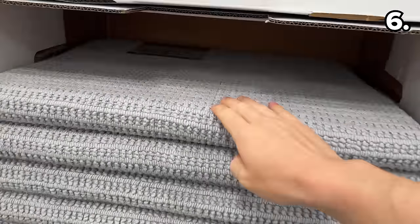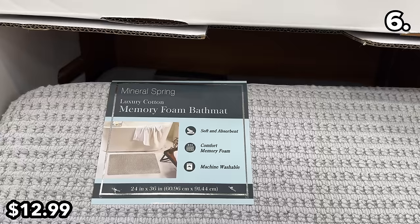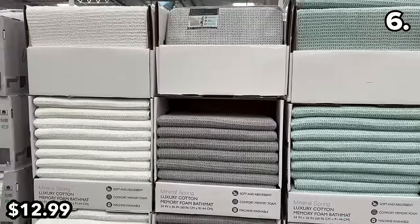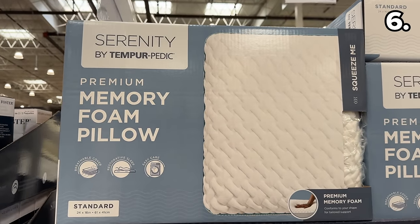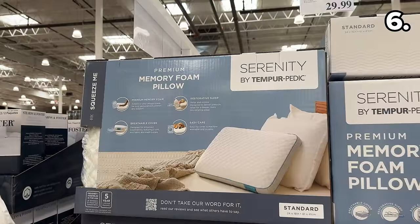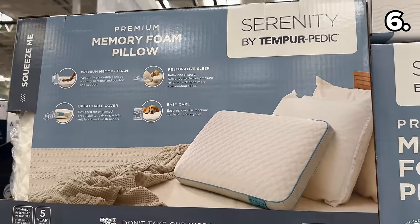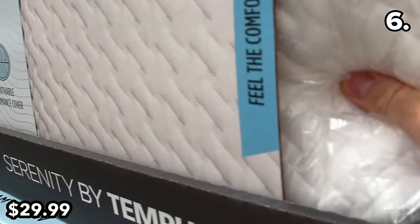In the number six spot, I wanted to flag these memory foam bath mats at $13, because they look fantastic in terms of quality and thickness, with multiple color options. From one memory foam product to one of the most requested items from viewers this season: memory foam pillows.